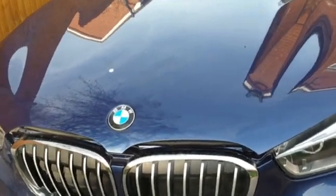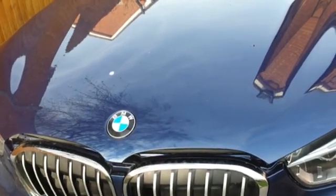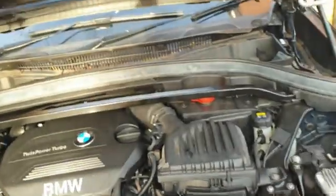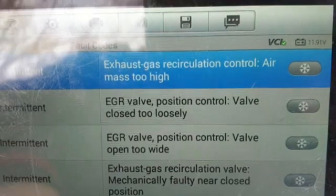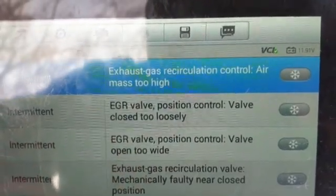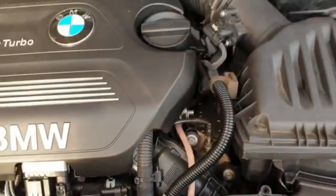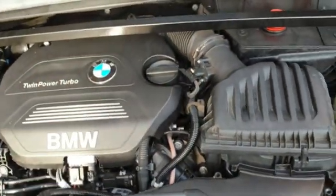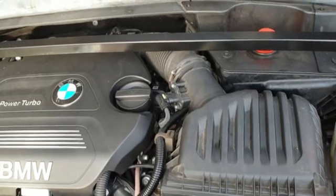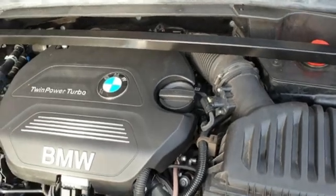Today we have a BMW X1, 2017, with only 25,000 miles. The engine light is on and when I hook up the diagnostic it shows a bunch of codes - pretty much everything is related to EGR, especially the valve control: closed too closely, open too wide, and so on. We're going to look into the EGR valve, take a bunch of parts apart, get it out, clean it, and hopefully the problem will go away. If not, a new EGR valve has to be replaced.